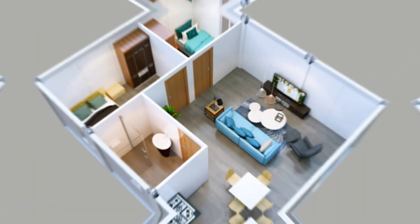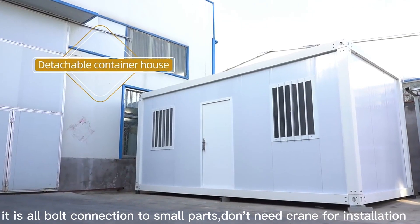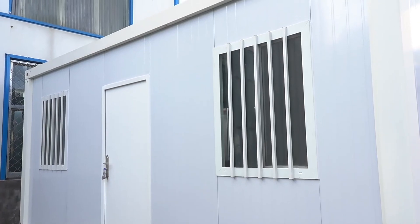This is our standard 20-foot container house. The width is 3 meters and the length is 6 meters. It can be stacked 2 to 3 levels, and can also be combined together to make a big room.